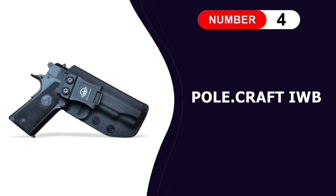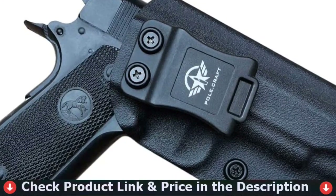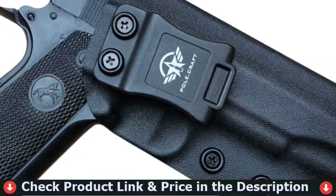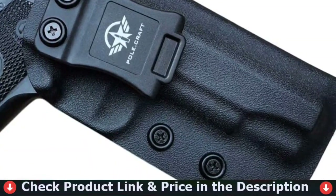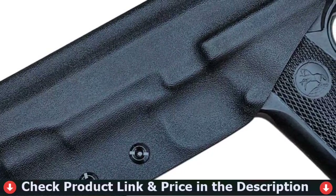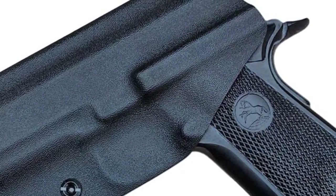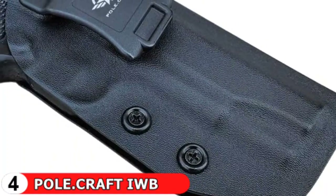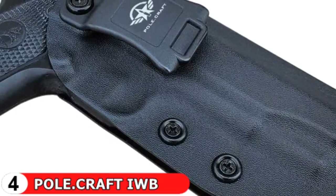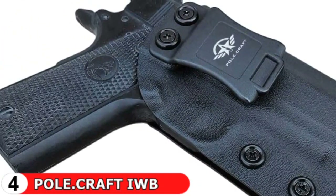Fourth pick in our Best 1911 Commander Holster list is the Pole Kraft IWB Kydex 1911 Holster. This is designed specifically for the 1911 Commander without a rail, and is available in both left- and right-handed versions, as well as black or carbon finishes. This holster is constructed of Kydex, a thermoplastic acrylic polyvinyl chloride material. The acrylic component of Kydex allows the holster to be extremely rigid while remaining formable, and polyvinyl chloride provides chemical resistance.